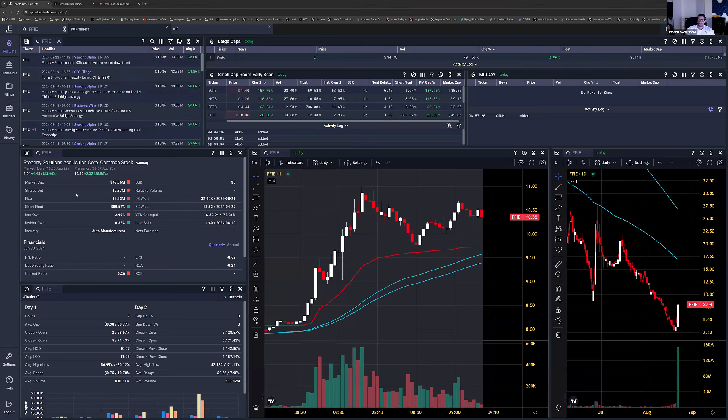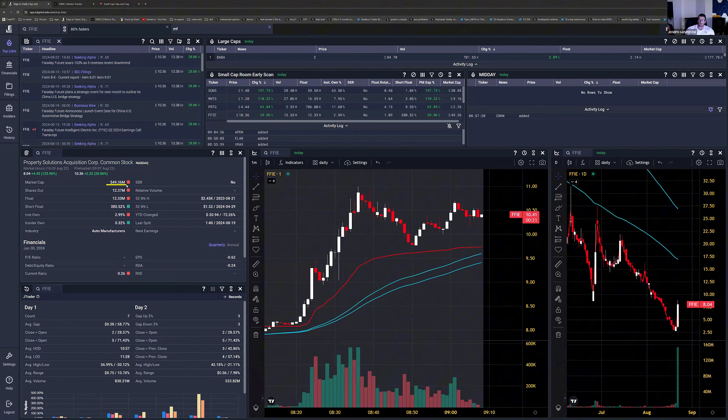A few things about the company: again, a very small market cap, and we know these are often manipulated. It has a 12 million float. The short float percent showing 380% is probably a data bug, but I believe it's something above 30% to 40%, so we have high institutional ownership. Looking at day two stats: two times it closed above the open, five times it closed below the open. So this is a stock with a history of fading on day two.